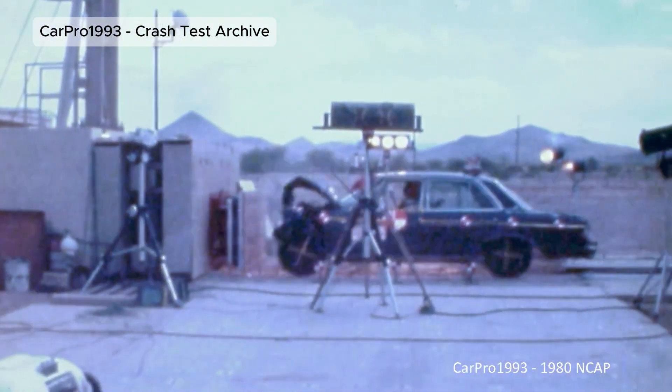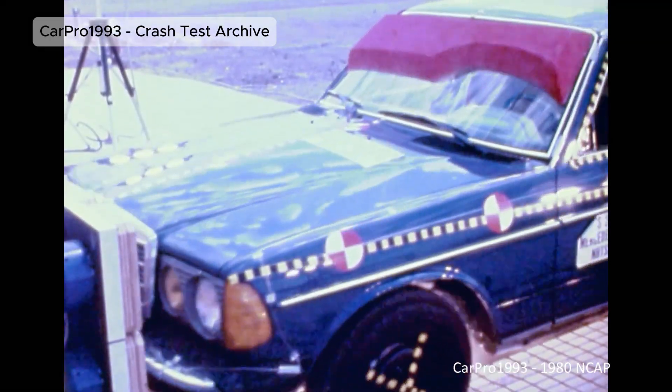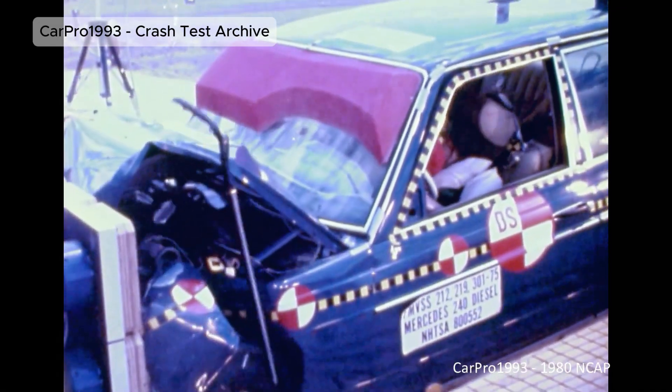Mercedes-Benz W123. This test proved how vital crumple zones are in absorbing crash energy. The concept became the foundation of modern car safety and is now used in nearly every vehicle on the road.